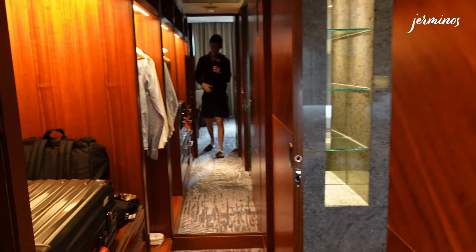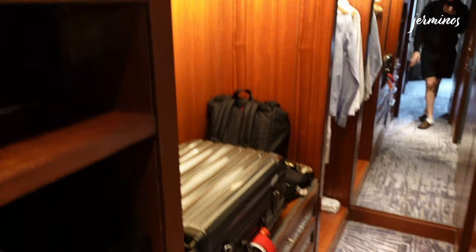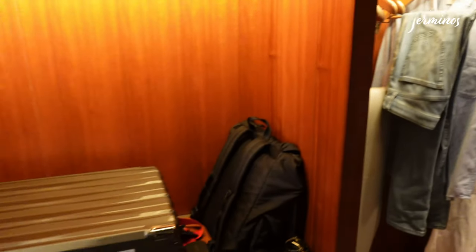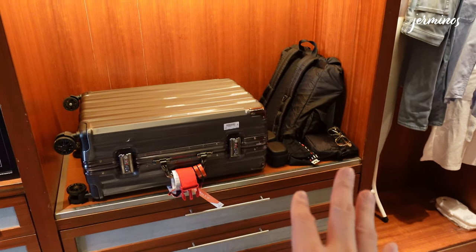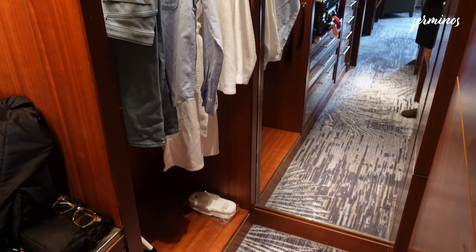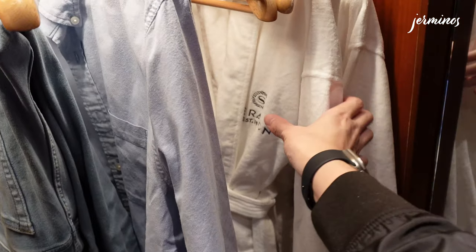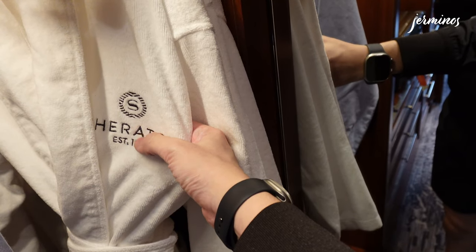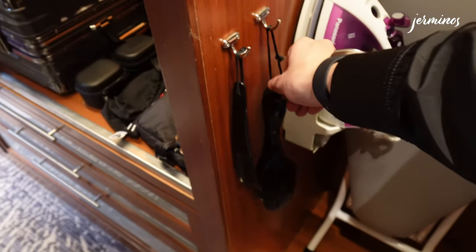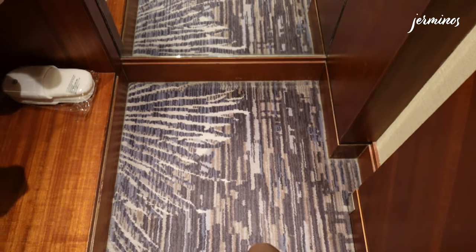Moving into the walk-in wardrobe — there's a laundry bag on the left, a safe, and all the drawers are empty. There are more storage areas on top. You can fit one piece of luggage here, and maybe personal items on the side, though there's no additional luggage rack. On the right side, you'll find clothes hangers. The bathrobe is by Sheraton, embroidered. There's also an ironing board, a shoehorn, a shoebrush, an iron, and bedroom slippers below.